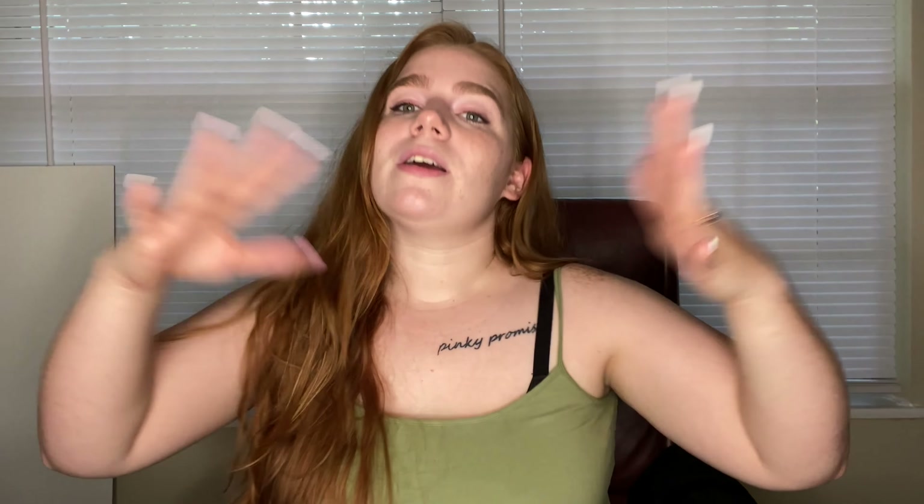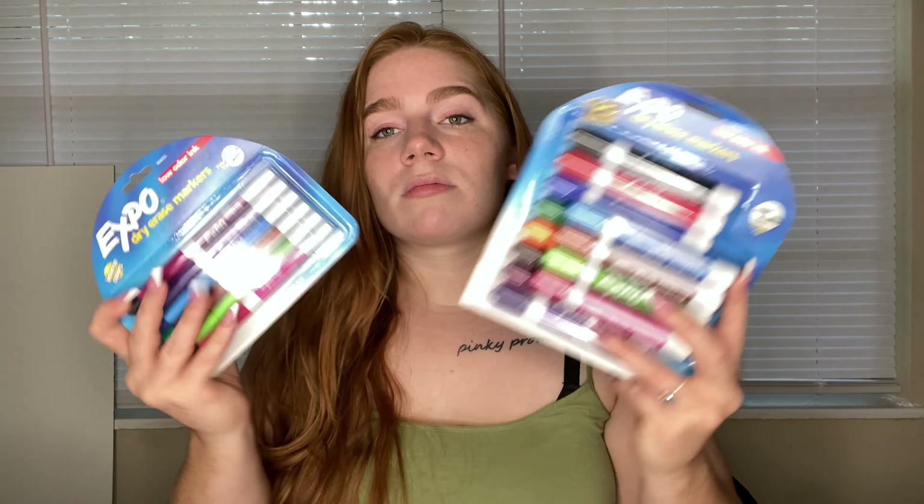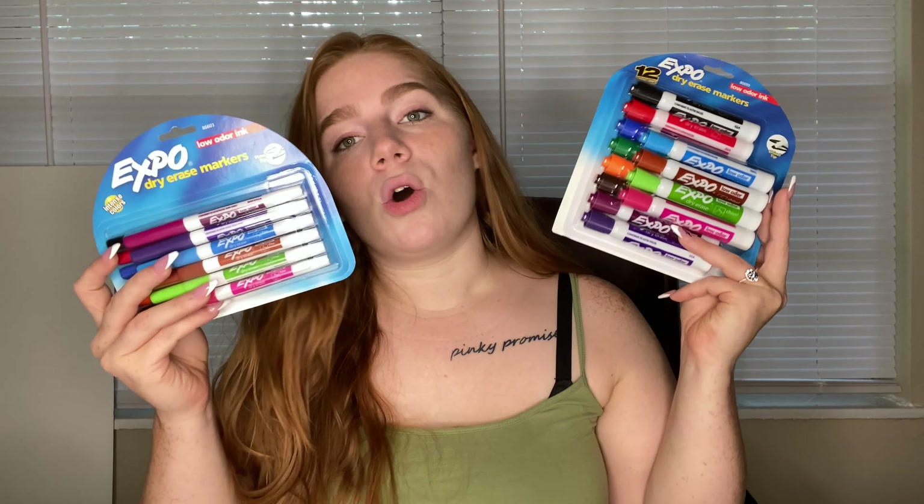I threw it away because it broke and was really annoying to fix. This one from Lowe's doesn't have a border but it was only $15. Go look up a three by four whiteboard on Amazon and it's going to be like $60 or even $100. I just Googled whiteboard at Lowe's and got one for $15. I'm actually going to go back and get another one so I can put them side by side and have a huge whiteboard for drawing anatomical figures.